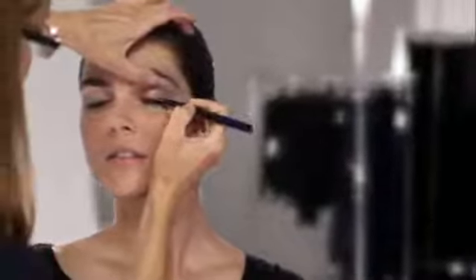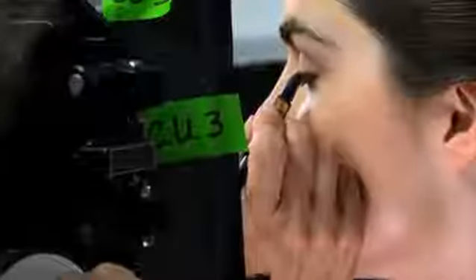Finish where your lashes end. Don't worry about making an exact line — you'll want to smudge it for soft definition. To finish, apply the deeper shade over the liner and bottom lash line.